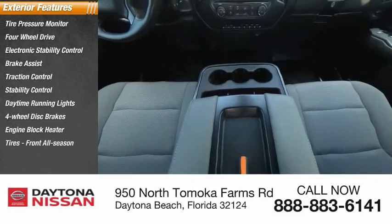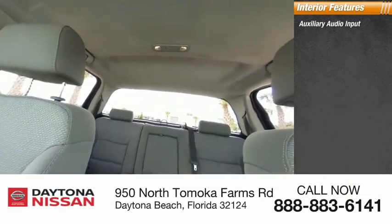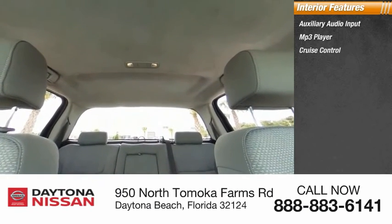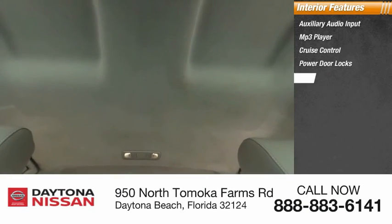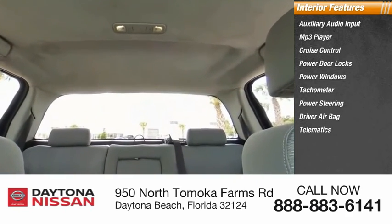Front all-season tires. Inside you'll find auxiliary audio input, MP3 player, cruise control, power door locks, power windows, tachometer, power steering, driver airbag, telematics, and adjustable steering wheel.